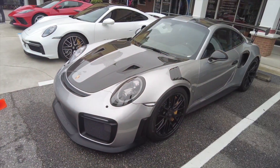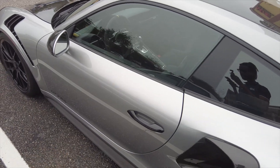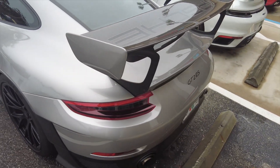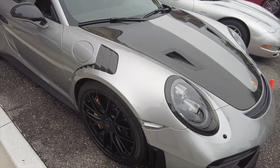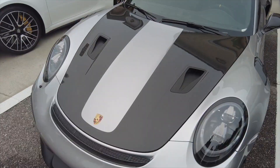We got a GT2 RS here. These are going for about $293,000. It has a twin turbo 3.8 liter flat six engine with 700 horsepower and 553 pounds of torque. The zero to 60 on this car is 2.7 seconds and the top speed is 211 miles per hour. It's definitely a very aggressive looking car compared to the normal 911. Carbon fiber louvers — it looked really cool, gives it a very aggressive look. These are only going up in value.